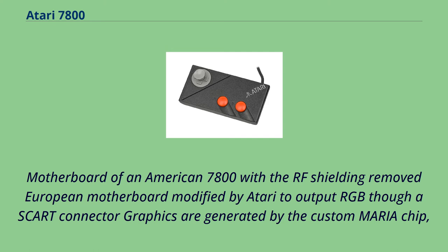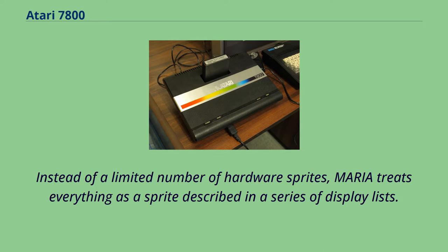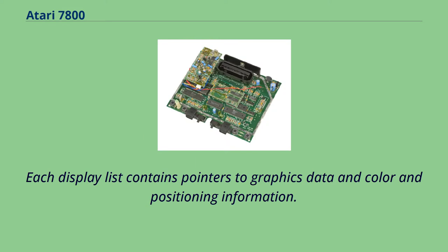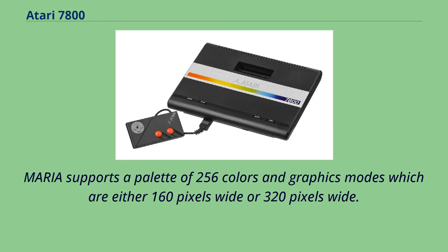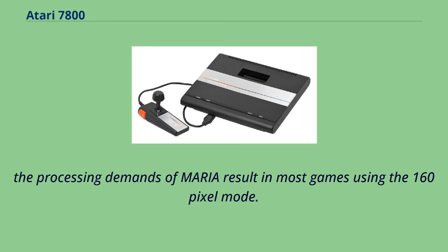Graphics are generated by the custom Maria chip, which uses an approach common in contemporary arcade system boards and is different from other second and third generation consoles. Instead of a limited number of hardware sprites, Maria treats everything as a sprite described in a series of display lists. Each display list contains pointers to graphics data and color and positioning information. While the 320-pixel modes theoretically enable the 7800 to create games at higher resolution than the NES and Master System, the processing demands of Maria result in most games using the 160-pixel mode.